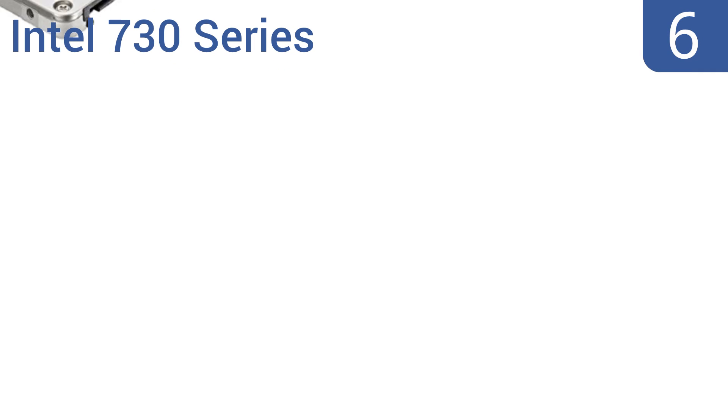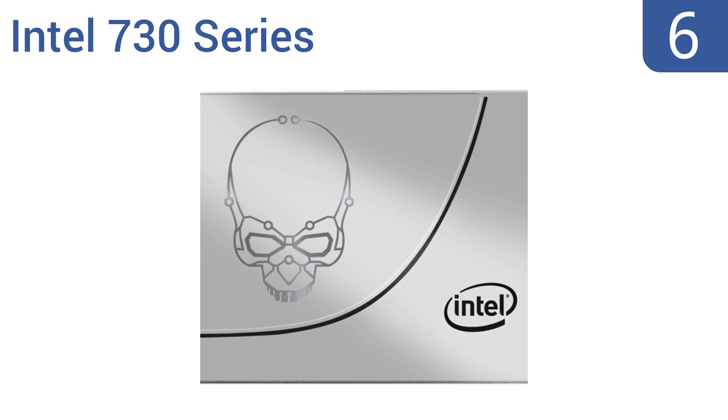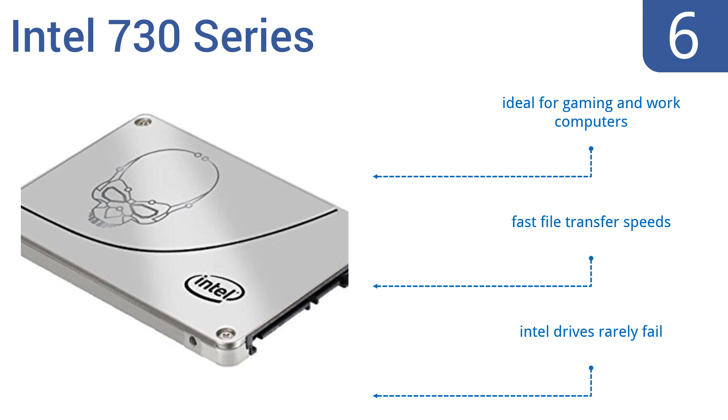Moving up our list to number 6, some may feel the Intel 730 series is expensive at the price, but it is a memory powerhouse and built for the most demanding tasks. If you use your computer for resource-intensive work, then it's certainly worth every penny. Intel drives rarely fail, and this one offers fast file transfer speeds. It's ideal for gaming and work computers.